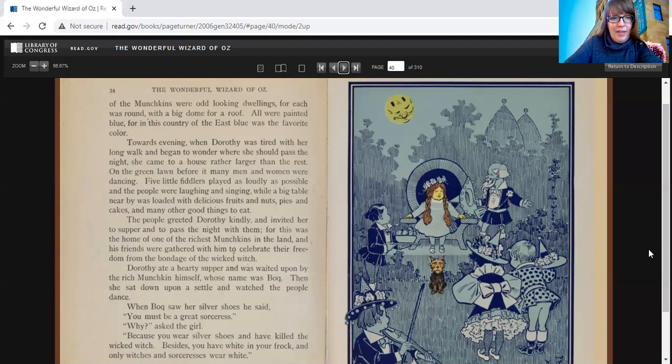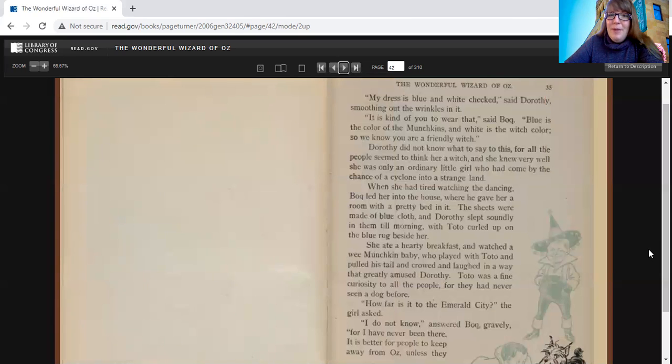Dorothy ate a hearty supper and was waited upon by the rich Munchkin himself, whose name was Bach. When Bach saw her silver shoes, he said, "You must be a great sorceress." "Why?" asked the girl. "Because you wear silver shoes and have killed the wicked witch. Besides, you have white in your frock, and only witches and sorceresses wear white." "My dress is blue and white checked," said Dorothy, smoothing out the wrinkles in it. Bach replied, "Blue is the color of the Munchkins, and white is the witch color, so we know you are a friendly witch." Dorothy did not know what to say to this, for all the people seemed to think her a witch, when she knew very well that she was only an ordinary little girl who had come by the chance of a cyclone into a strange land.